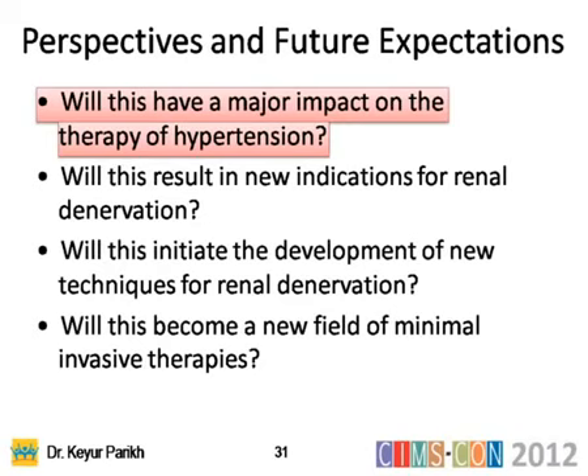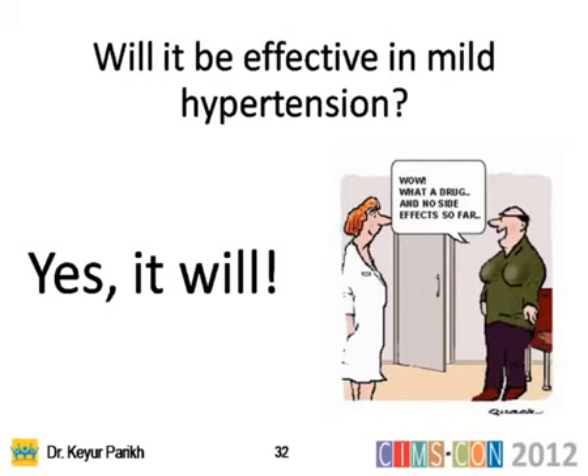To conclude, there are five questions. First: will this therapy have a major impact on the treatment of hypertension? The answer is yes, it will.